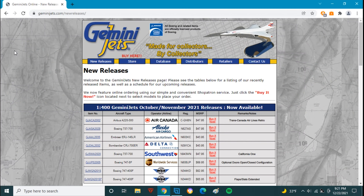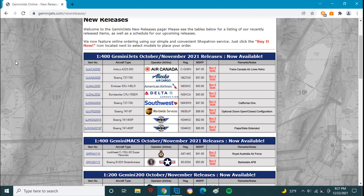What is up everybody! Citrus Aviation here with yet another video, and today we have the Gemini Jets December and January releases. Yes, we have another set of dual releases, so let's get started.